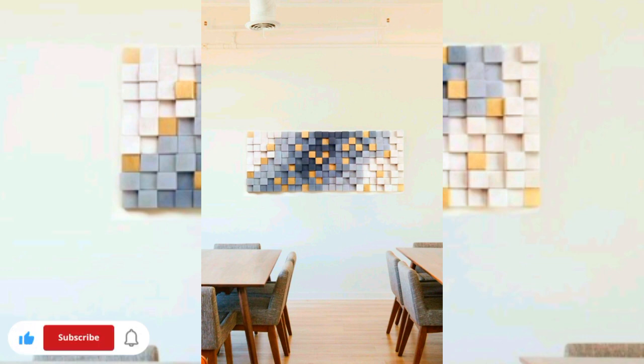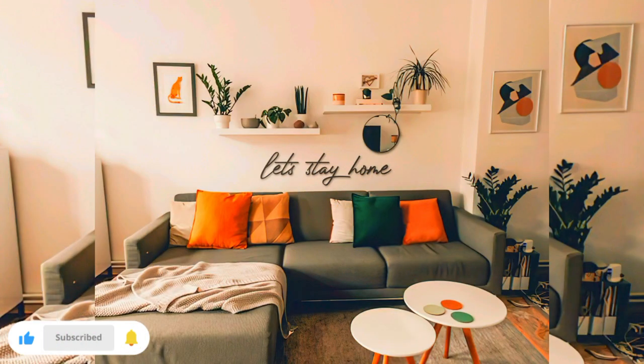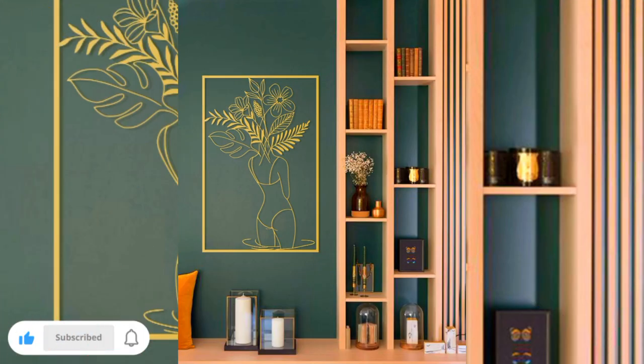And where better to look for inspiration than interior designer decorated walls? You can watch this video to see all wall decoration ideas and galleries you would like to recreate in your own home. A series of framed nude figures is such a natural fit for a bathroom gallery wall. In this small bathroom, a warm wallpaper backdrop makes the artwork pop even more.